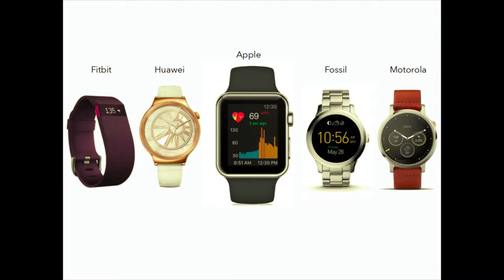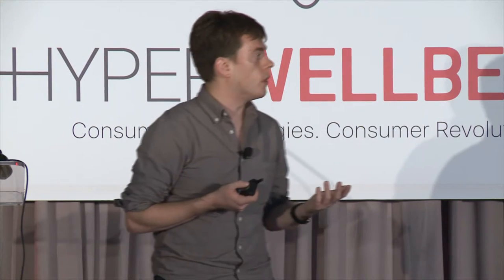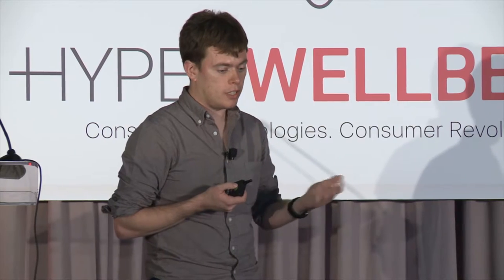For those who haven't worn one of these devices before, they're actually very diverse. In addition to awesome research devices, there are now things you can find at Best Buy: the Fitbit and Apple Watch, which are pretty well advertised, and various Android devices. Some of them actually look a lot like watches, but all of these devices have a heart rate sensor on the back.